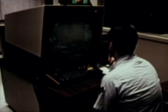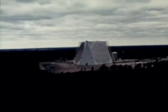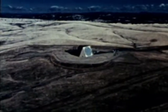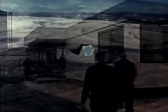Pave PAWS is a fixed-based, solid-state, phased-array radar warning system for detection and identification of sea-launched ballistic missiles. The radar system is contained in a 105-foot-high building. Five floors house radar equipment, maintenance areas, office space, and a cafeteria. Each system consists of a dual-faced, phased-array radar with data processing and control hardware.